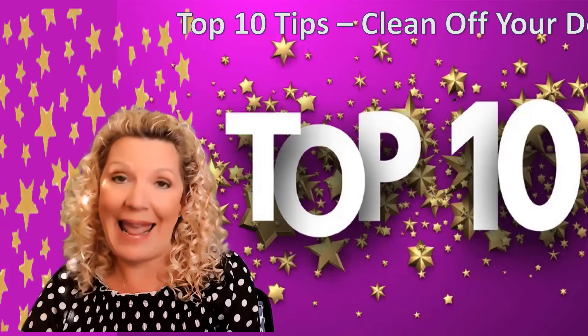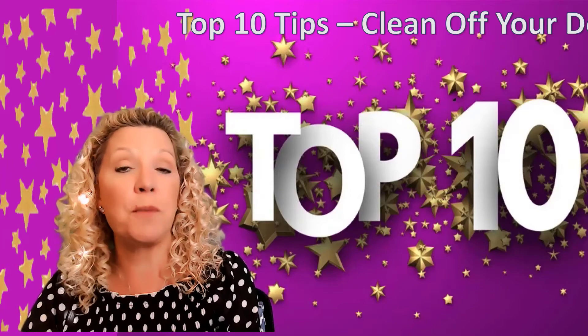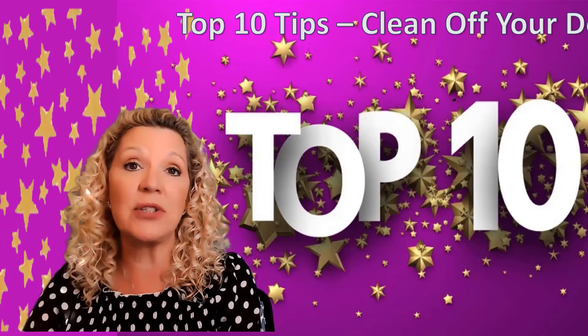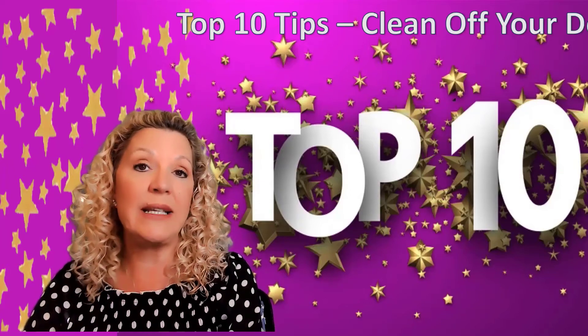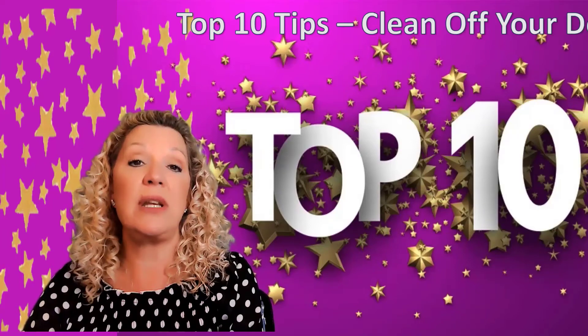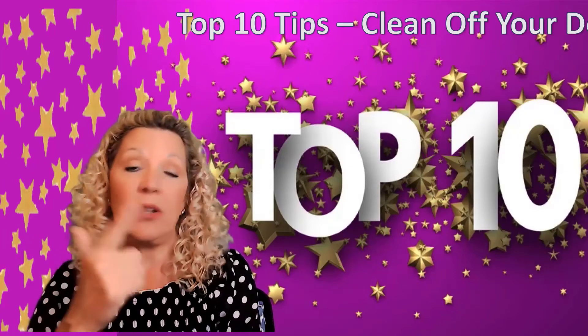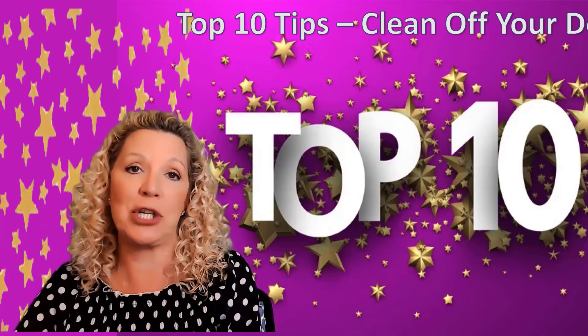Number seven and number eight come from Kim Picard from Embron, Ontario. Her first rule is for paper, but you could apply it to electronic files and emails as well. Kim says that she will only touch it once. If you open mail or email, you need to action it, file it — either immediately or as a bring-forward — forward it, or trash it.